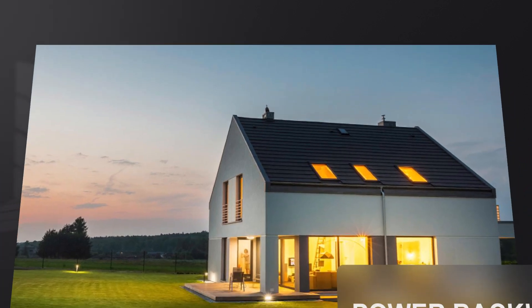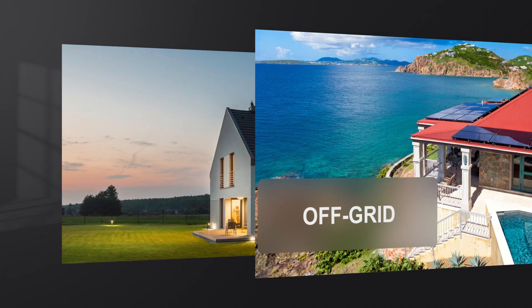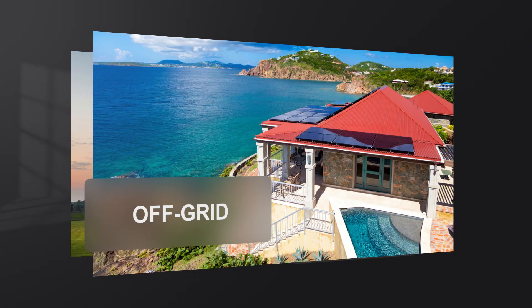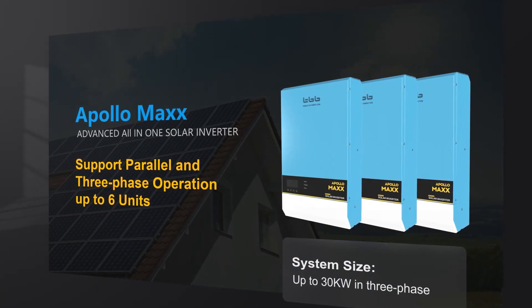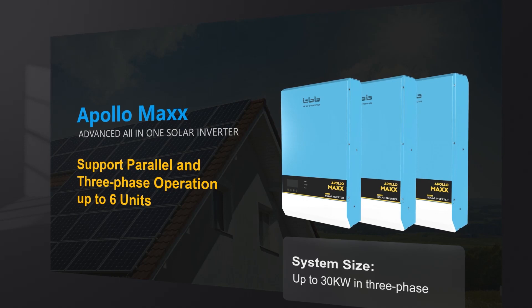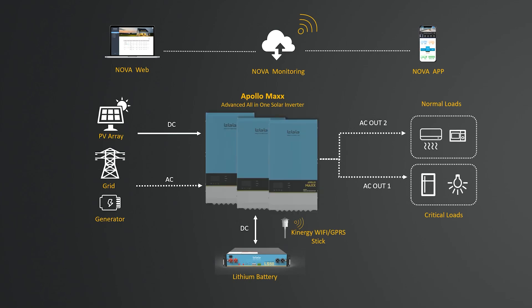The Apollo Max inverter can be incorporated into a wide range of applications such as power backup systems and solar off-grid systems, offering plenty of flexibility in system design. It boasts advanced technology that supports parallel and three-phase operation, and the system size can reach 30 kilowatts.